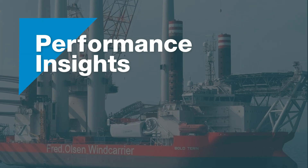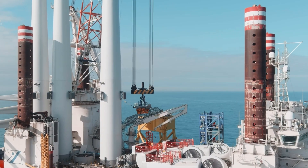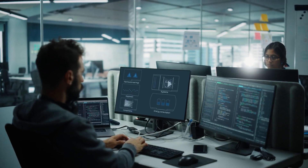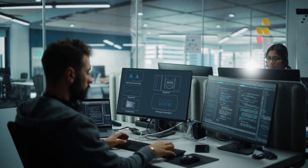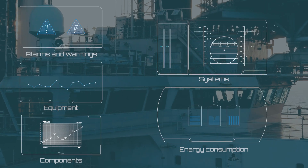Heisman presents Performance Insights. In today's fast-evolving markets, speed and maximum uptime are critical. Gaining real-time insight into operational efficiency is more important than ever.